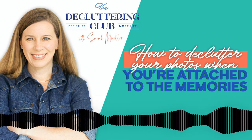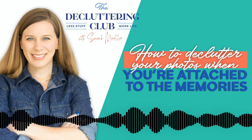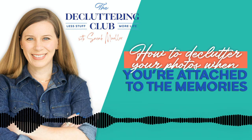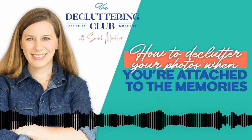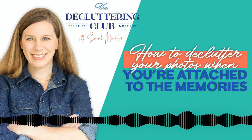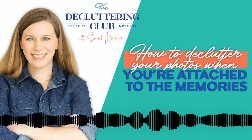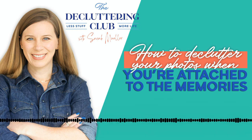The problem is not the boxes of photos or the scrapbook or whatever. That's not the problem. The problem is not the photos. The problem is how— You are listening to the Decluttering Club podcast. I'm your host, Sarah Mueller, and it's my mission to equip women to declutter their homes, their time, and their lives so that they can cherish what truly matters.